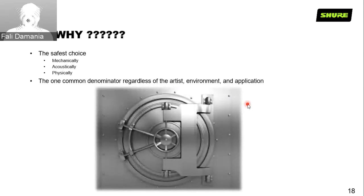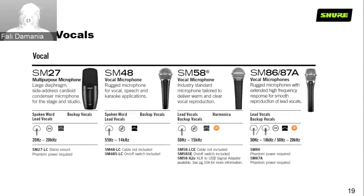Why are the SM series the safest choice? Because they are mechanically, acoustically, and physically the best in the business and the most reliable — regardless of who the artist is, what the environment is, or what the application is. From our touring days, I have stories of DJs dunking the SM-58 into a glass of soda, pulling it back out, shaking off the liquid, and it would continue to work. That's the SM-58 for you.